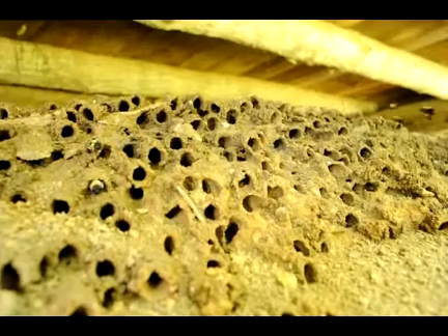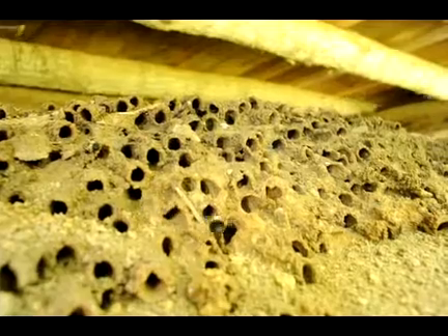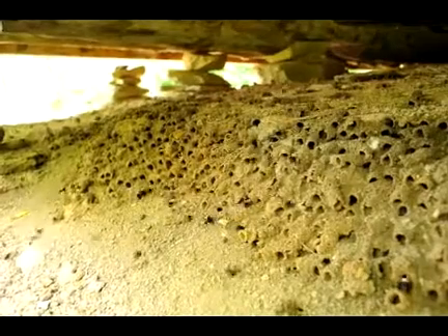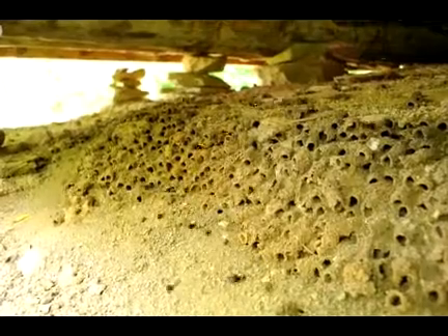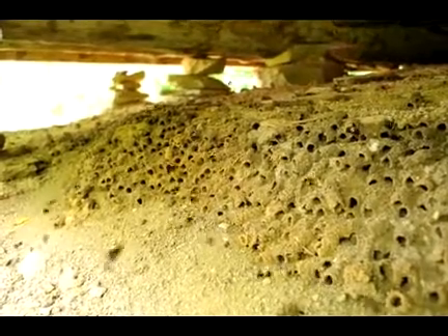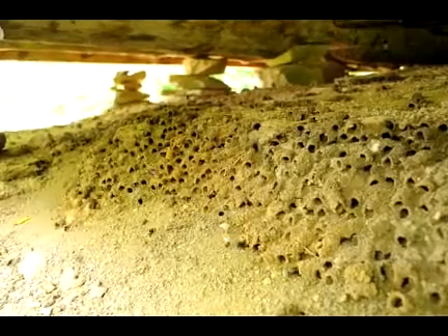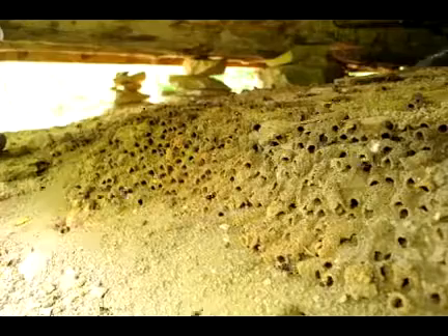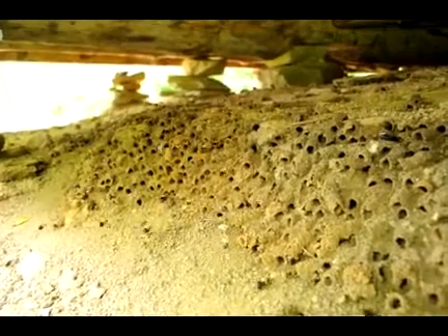And they build these tunnels or mines under these structures. It happens for about a one month period this time of year, late June and into July. They're laying their larvae in there, and that's going to be passed on for future generations. These tunnels can go back several inches, and this whole colony you see here is about 16 feet long.